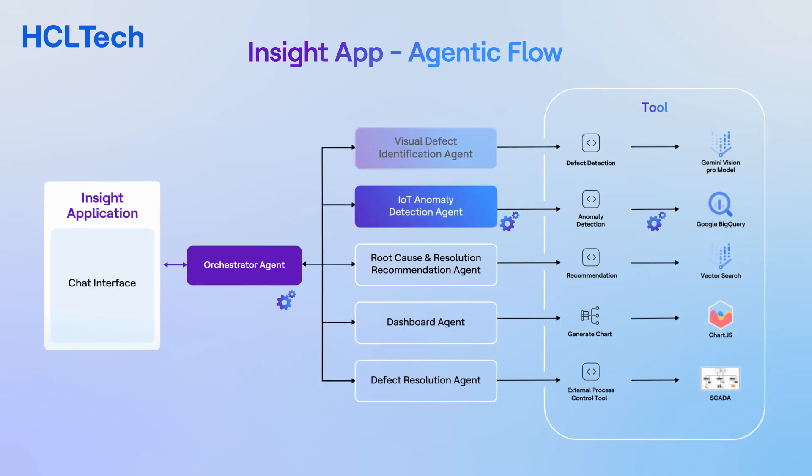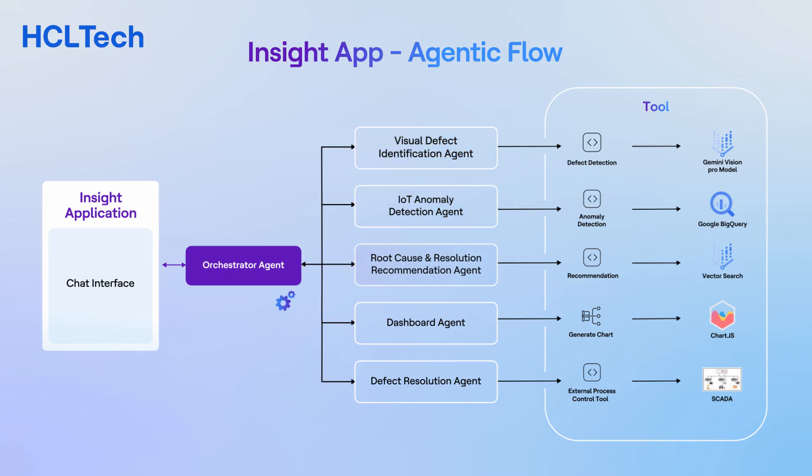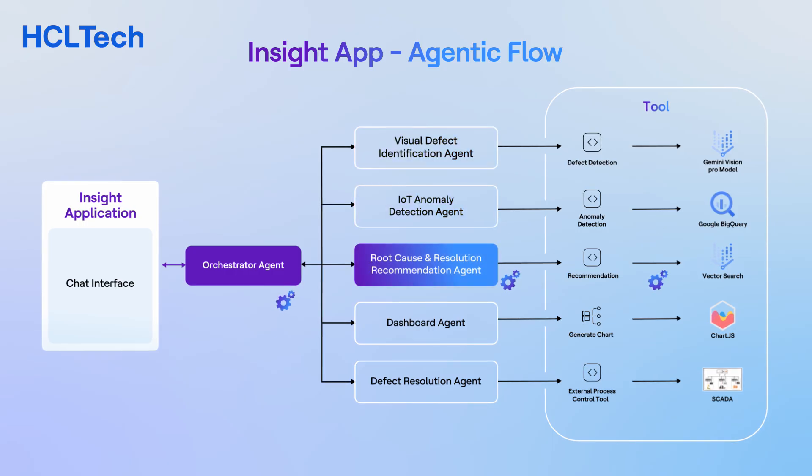The IoT Anomaly Detection and Visual Defect Identification agents continuously monitor sensor and visual data to detect irregularities and identify defects, providing real-time analysis and alerts for potential issues. The Root Cause and Resolution Agent analyzes data to identify the underlying causes of issues and then proposes effective solutions to resolve those issues.